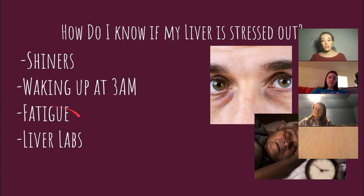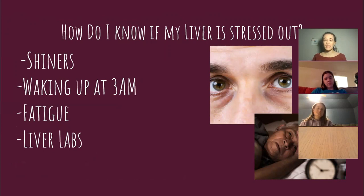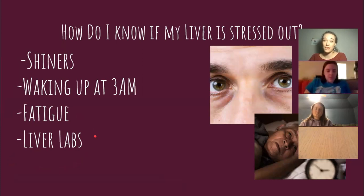Feeling fatigued in general, even after sleeping, could be that your liver is tired and causing you to feel tired. You can get liver labs done. A lot of people's livers are struggling. I read a recent statistic that 20% of all children have fatty liver disease in America — shocking. Kids don't drink alcohol. So if 20% of kids have liver problems, I can't imagine what percentage of adults have liver problems.